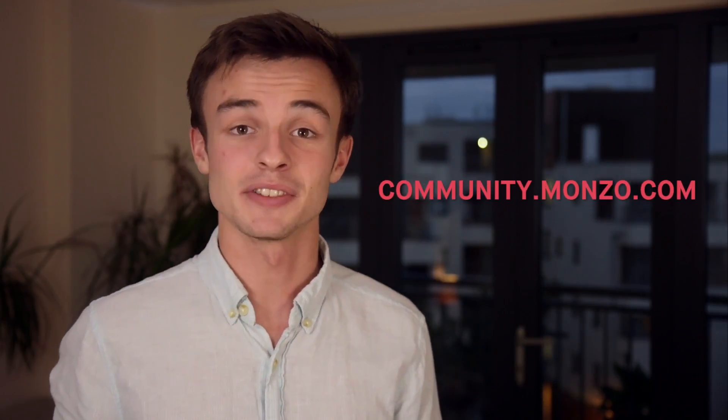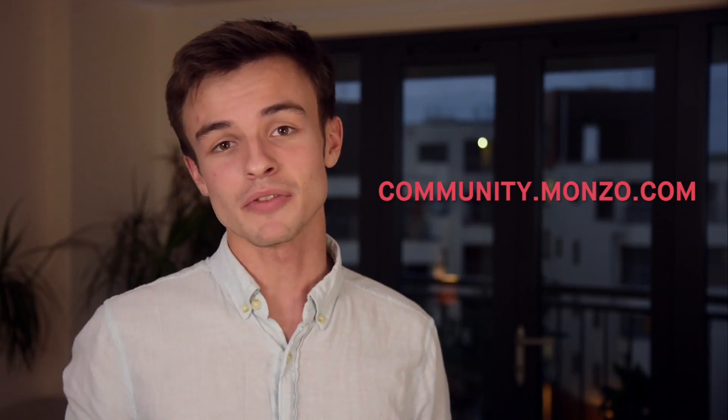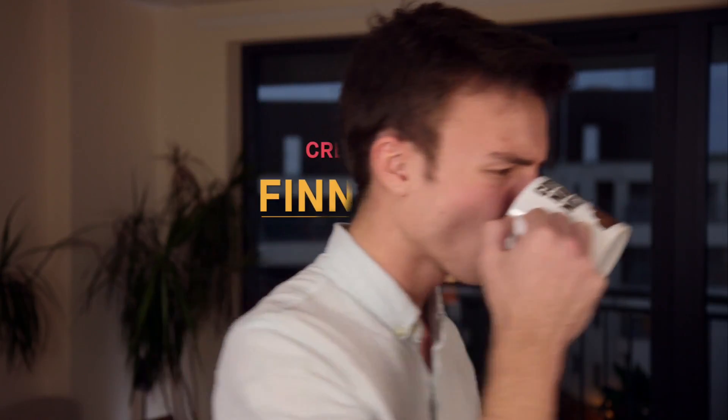But if you're curious to find out more then head over to the community, and if you want to host a future episode of Monzo Insider then check out the details below. But now to find the answer to my last remaining question.